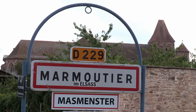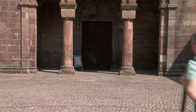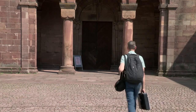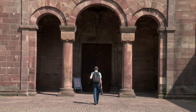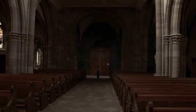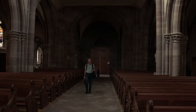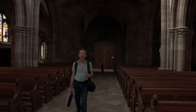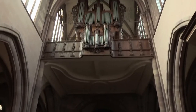We're in Marmoutier, which is west of Strasbourg, very near Saverne. We're at an old abbey church. In my view, this is the best preserved Silbermann organ out there. This is the Silbermann organ, which sits here.